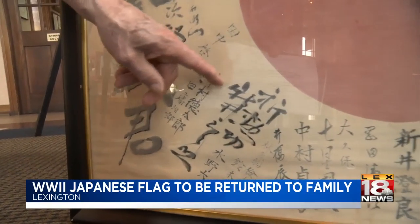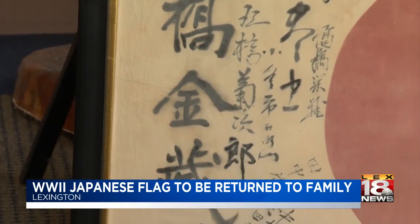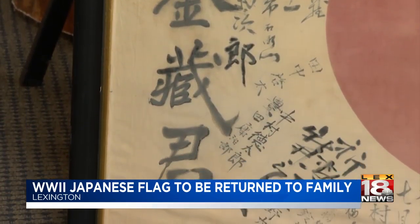Among those names on the flag: this is Takahashi Kinzu, and that is the name of the man that this flag was given to — a Japanese serviceman who fought and died during the Battle of Iwo Jima. There are several Takahashis in here, so obviously those were blood relatives, but these were also friends that were wishing their friend well going off to war.